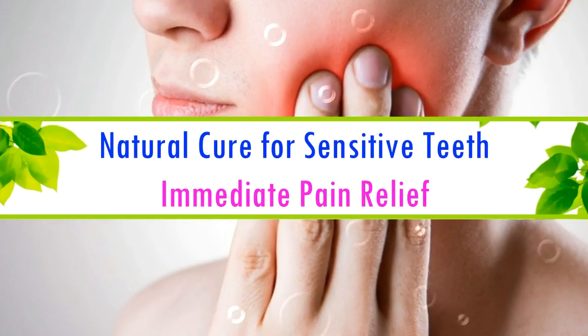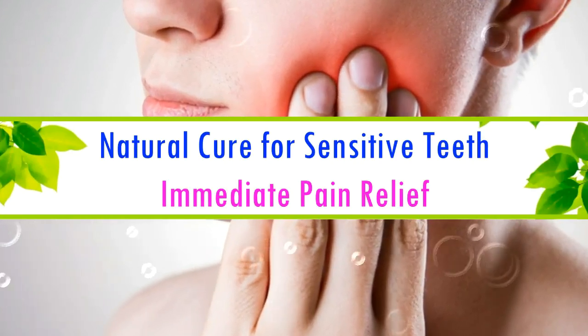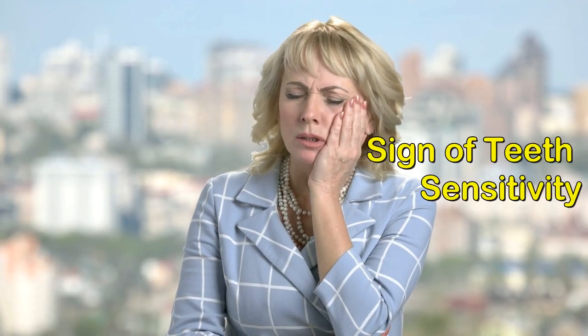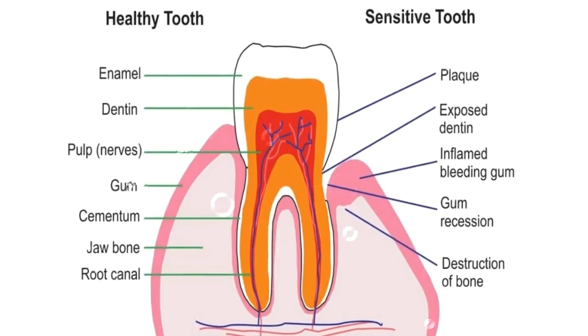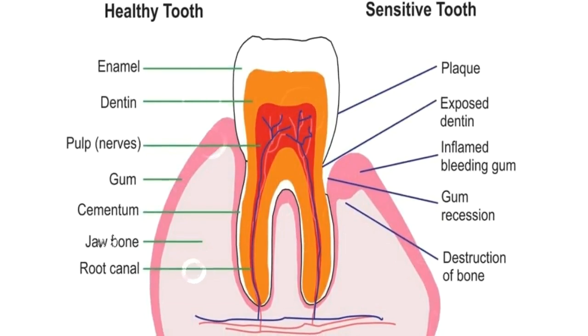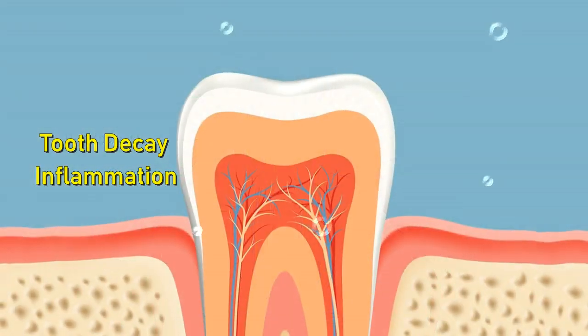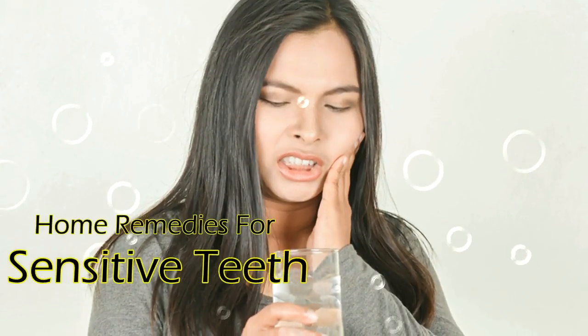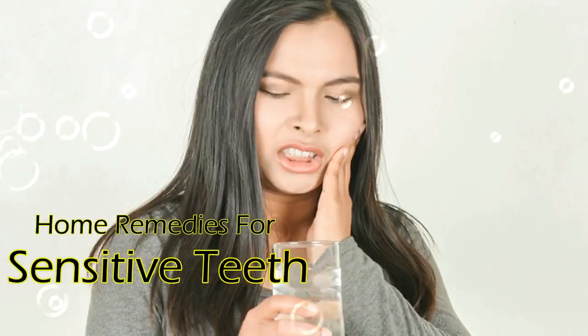Natural cure for sensitive teeth which offers immediate pain relief. Do you have a toothache problem? It might be a sign of teeth sensitivity, and if you ignore this pain it will eventually lead to tooth decay, inflammation, and finally complete destruction of your teeth. In this video I will share effective home remedies to cure sensitive teeth.